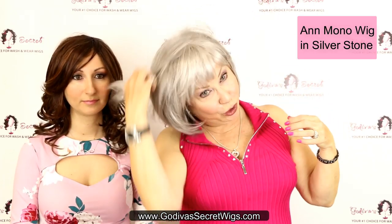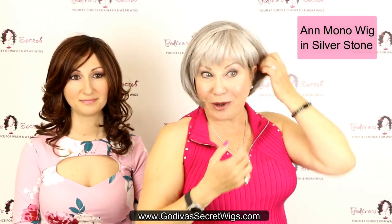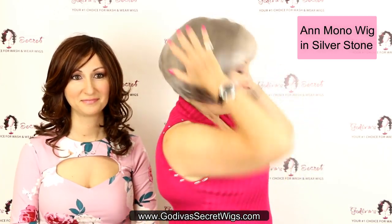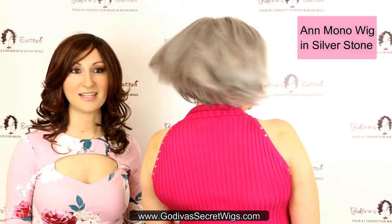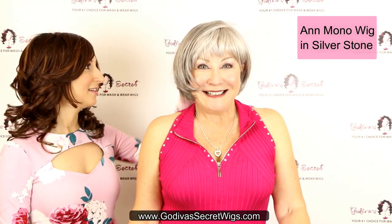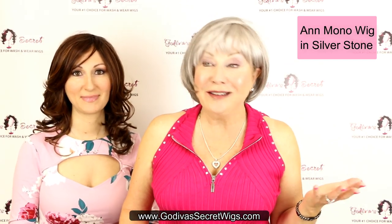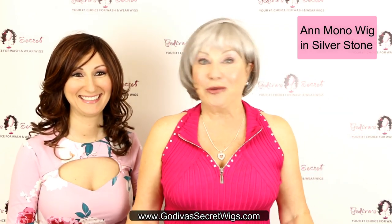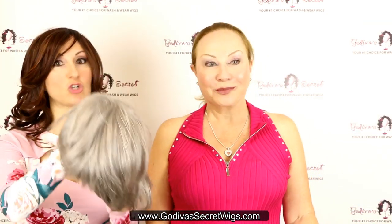The monofilament wig wants to stay a little bit flatter, but you can take a little hair from the side and put it behind your ear. Look at how beautifully it's cut — it doesn't grow out, so you could spend hours at the hair salon trying to get this look, but this one stays exactly like this forever. Our wigs don't frizz, so take it anywhere and it's going to look just like this. That's Ann in Silverstone.